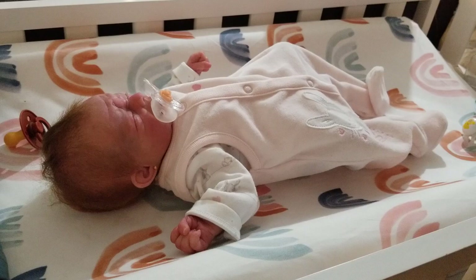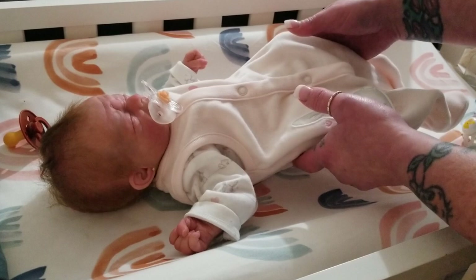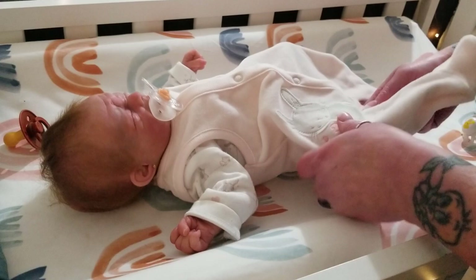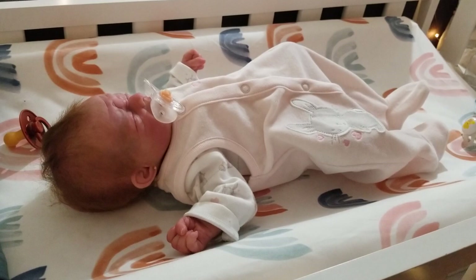Hi everybody, Tasha here from Pixie Mommy's Reborns. Welcome back, and to everybody new, hello and welcome! Happy Thursday. This is baby Athena, and she's in an outfit that's a little big on her — I could pull these up for her, but I just kind of left them hanging to snuggle her the other night.